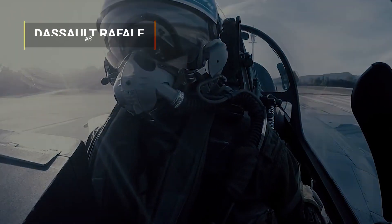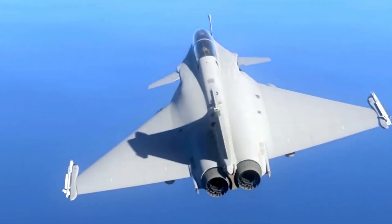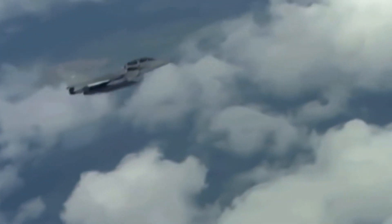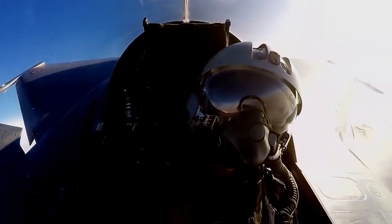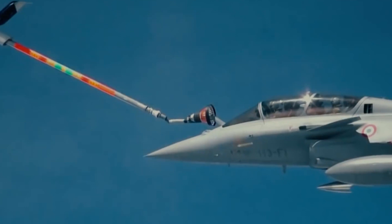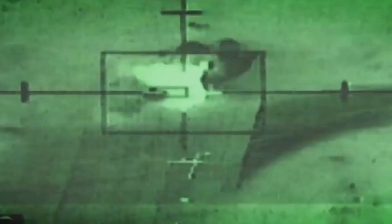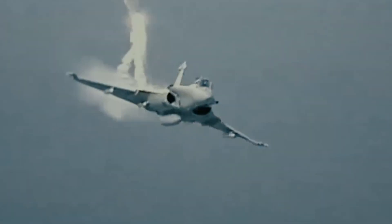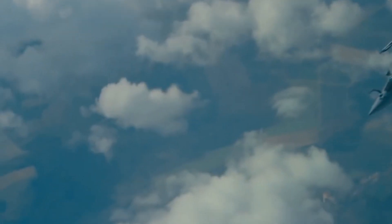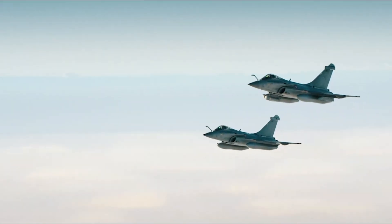Number 8: The Dassault Rafale. A multirole aircraft developed for the French Navy and Air Force, manufactured by Dassault Aviation, it has the capability to carry out short and long-range missions. It was used in combat operations including Afghanistan, Mali, Libya, Syria, and Iraq. This fighter's weapons include a wide array of combinations depending on the mission, ranging from ground and sea attacks, reconnaissance, high-accuracy strikes, and nuclear strike deterrents. Weapon types include Mica, Magic, Sidewinder, Apache, Maverick, Penguin 3, Exocet, SCALP-EG, and many more. Rafale fighter aircraft were also ordered by India and the Arab Republic of Egypt.